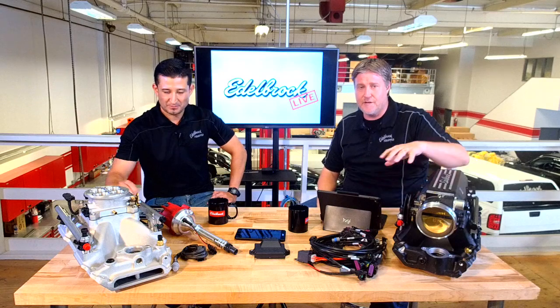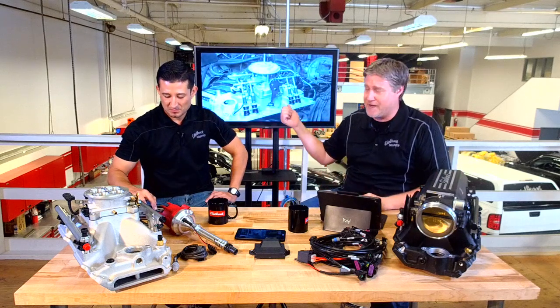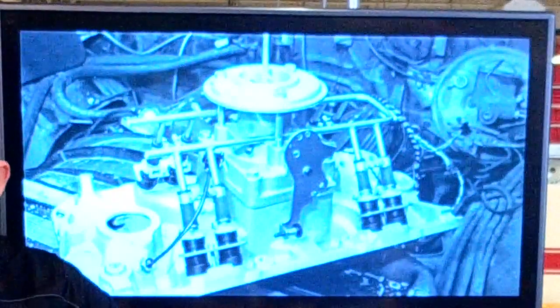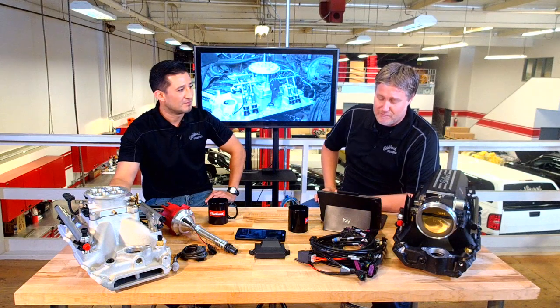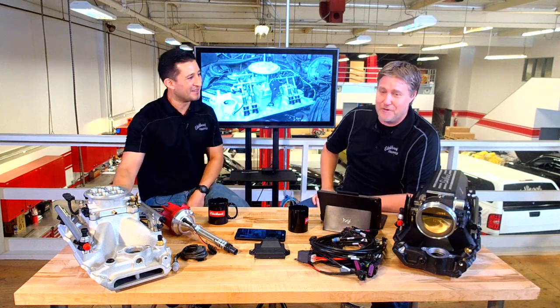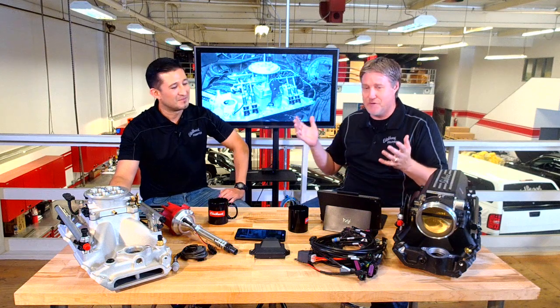A fun tidbit that a lot of people don't know: we've been in the EFI industry for quite a while. Edelbrock first debuted EFI in 1979 — it was a sequential system. Take a look at the screen; this is what it looked like, pretty rudimentary. At that time, EFI was only being used by some of the high-end automotive OEM manufacturers, so it wasn't something you really saw in the aftermarket. When the Edelbrock team came to market with this, people weren't ready for it. It was only in the catalog until 1980 and then it came off the books.